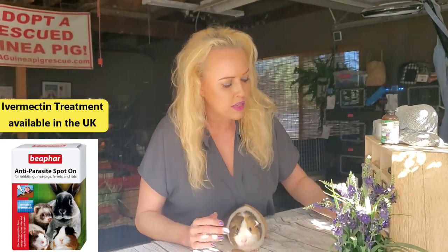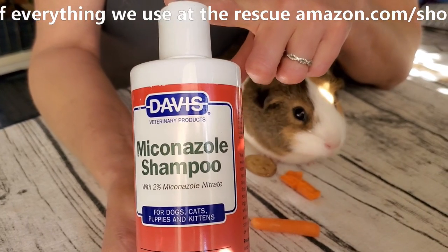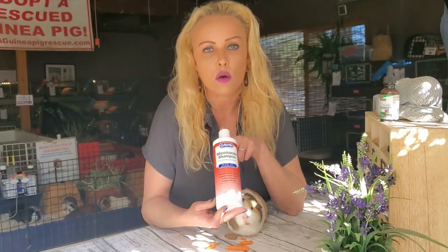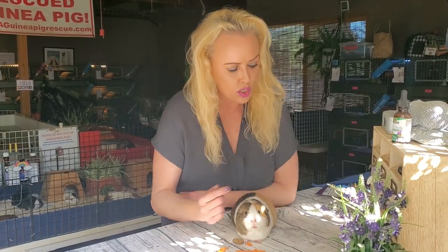For fungal prevention, we use this antifungal shampoo — it's available on Amazon — but you can also use a regular Head and Shoulders type anti-dandruff shampoo. Every time you wash your guinea pig, use one of these shampoos because it will kill any fungal spores. Guinea pigs are very susceptible to ringworm; that's just how it is. Bathe your guinea pig every three months in one of those shampoos and leave it in for about five minutes to prevent fungus.